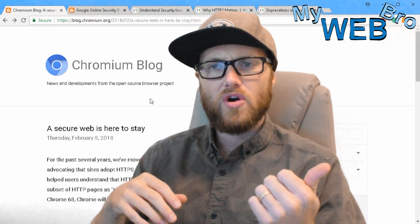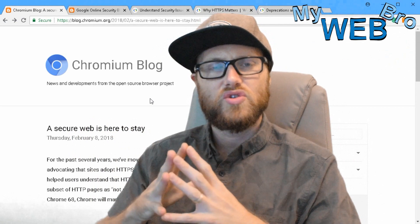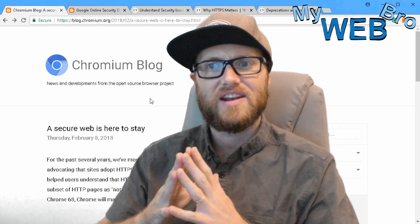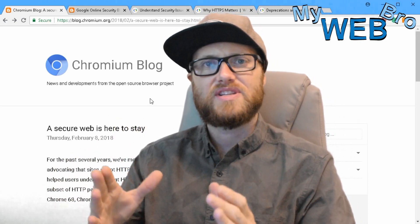So your phone, your computer — you're going to be asked to update Google Chrome, that your version is outdated and it's time to update it. When that happens, some new things are going to take effect.